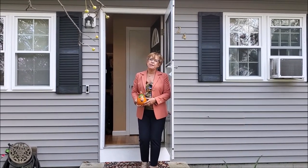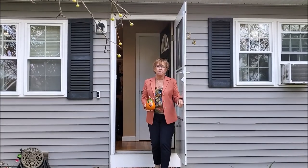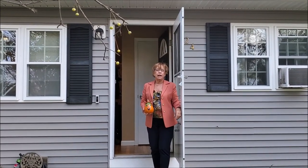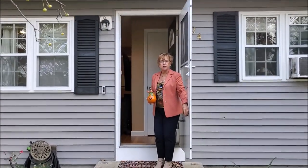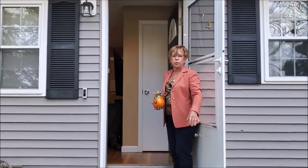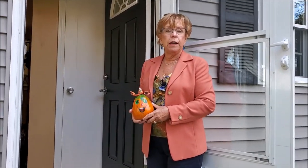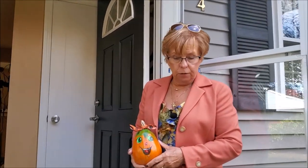Hi there and happy pumpkin season. Come on in. I'm Missy Adams with the Adams Home Team Keller Williams Gateway Realty. I'd love to show you this new listing here at 24 Meadow Brook Drive in Nashua, just off exit 4 on Route 3. We have a single-family ranch.